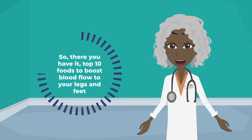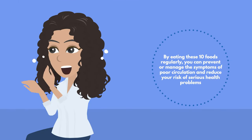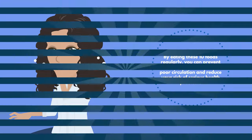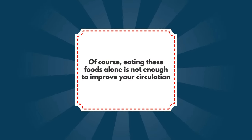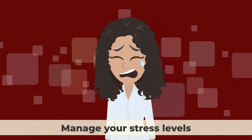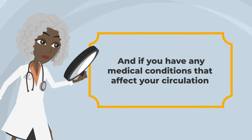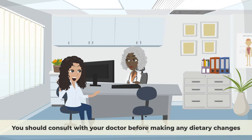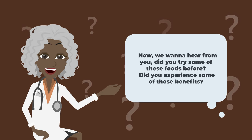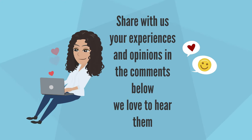So there you have it — the top 10 foods to boost blood flow to your legs and feet. By eating these foods regularly, you can prevent or manage the symptoms of poor circulation and reduce your risk of serious health problems. Of course, eating these foods alone is not enough — you also need to exercise regularly, quit smoking, manage your stress levels, and follow a healthy lifestyle. If you have any medical conditions that affect your circulation, consult with your doctor before making any dietary changes. Did you try some of these foods before? Share your experiences in the comments below.